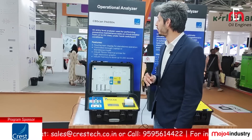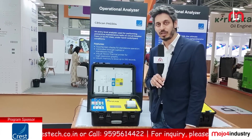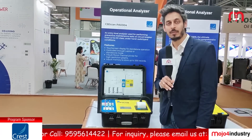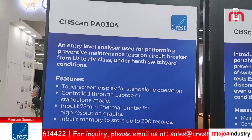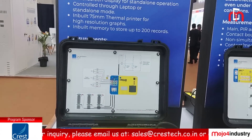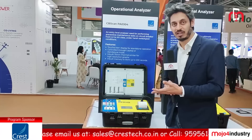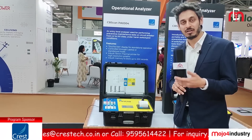Here we have the circuit breaker operational analyzer going by the name of CBScan 0304. It is an analyzer that has been specifically designed keeping in mind the VCB industry. It has a very tailor-made configuration of only three main contacts and three travel channels. At the same time, it has a very easy-to-use interface with a touch screen. You can also get the readings on a thermal printer in a written format.